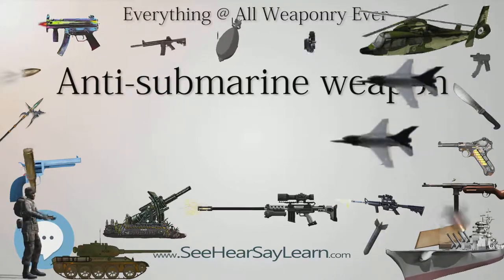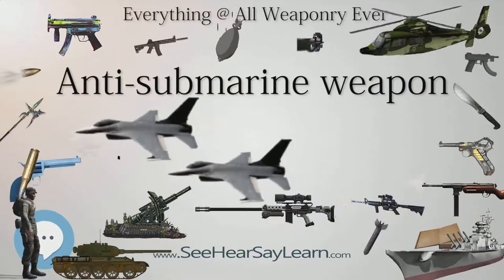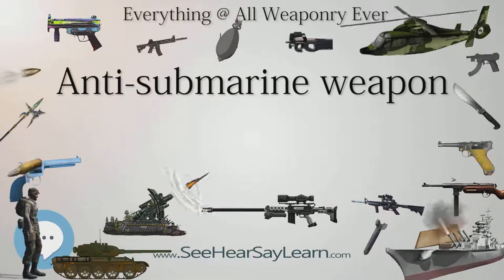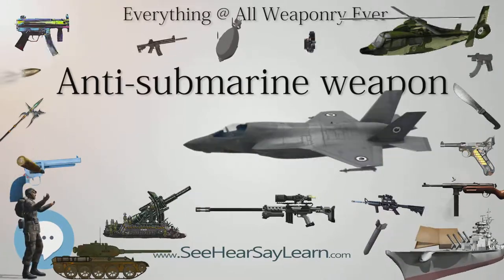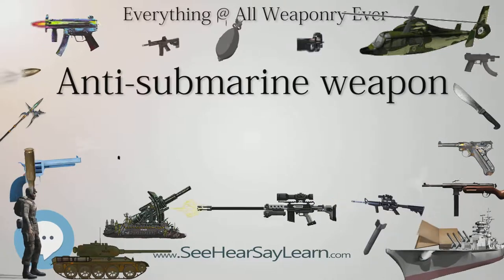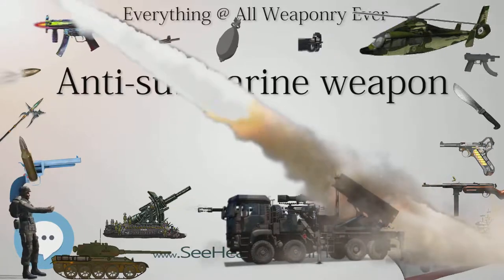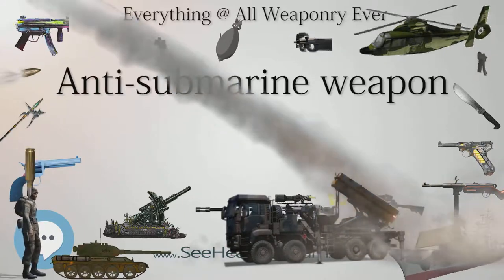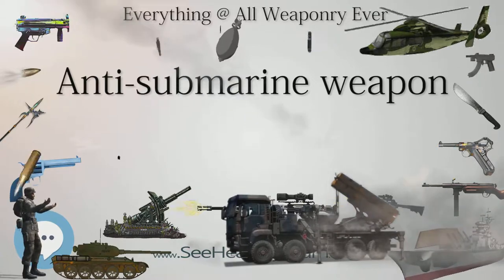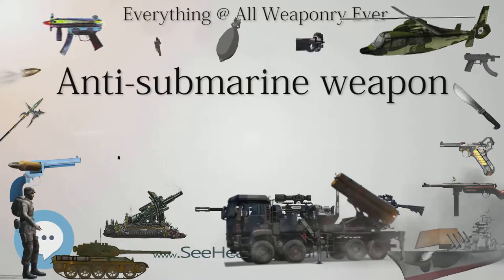The main countermeasure the submarine has is stealth — it tries not to be detected. Against the ASW weapon itself, both active and passive countermeasures are used. The former may be a noise-making jammer or a decoy providing a signal that looks like a submarine. Passive countermeasures may consist of coatings to minimize a torpedo's sonar reflections, or an outer hull to provide a standoff from its explosion. The anti-submarine weapon has to overcome these countermeasures.